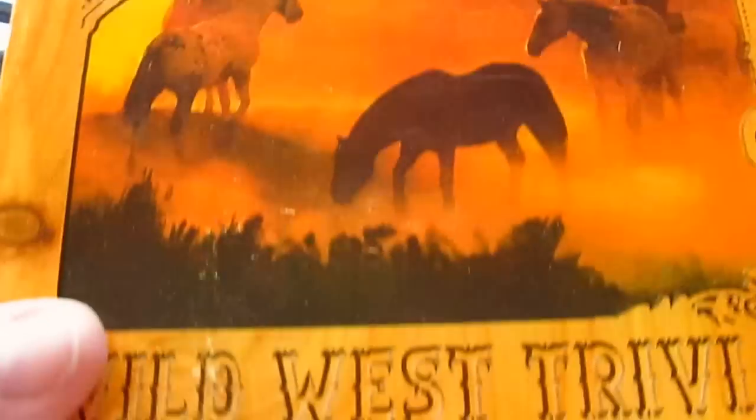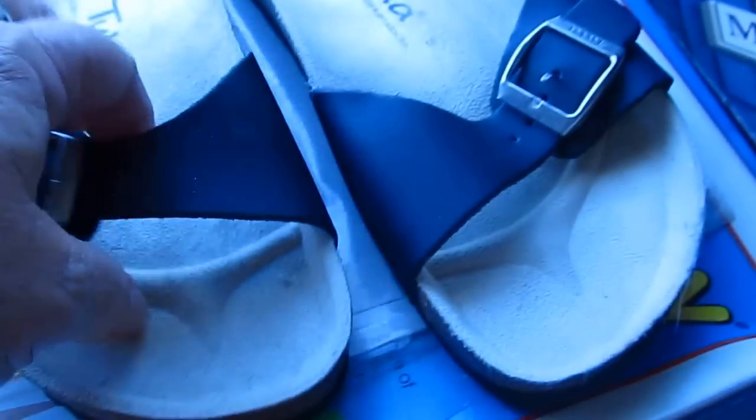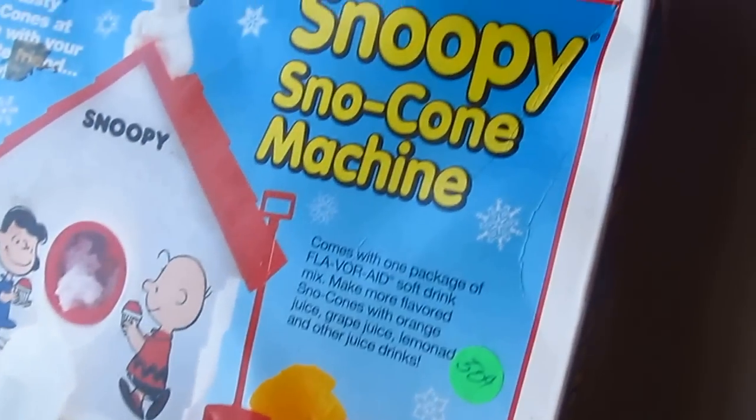Cowboy Lingo Game, Old West Trivia was $0.50. Travel Journal. Got some of these shoes — they look pretty much brand new, the sole's not even dirty — $0.75. They're licensed by the Birkenstock Company. And then this Amish paper doll kit for $0.25. The Snoopy snow cone machine — that was $0.50.